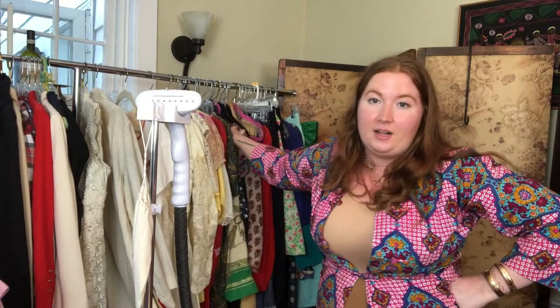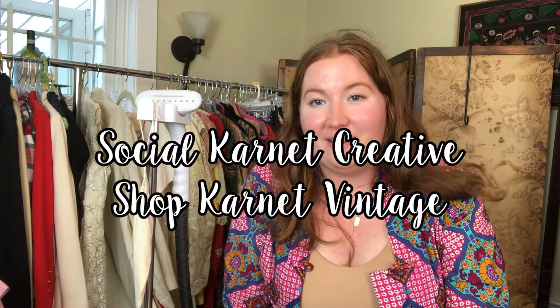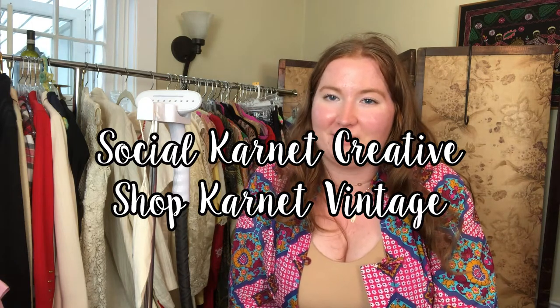I probably pulled about 80 pieces for this haul — so much more is listed in my closet. I currently have almost 500 active listings, so if pieces aren't listed yet, they will be coming soon. Let me know down below what your favorite piece was, share your Poshmark closet or Etsy shop, and I would love to connect with you. If you enjoyed this video please like, subscribe, and ring the bell for notifications — I post every Friday. You can also follow me on Instagram as Carnet Creative and Carnet Vintage on all shopping platforms.